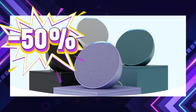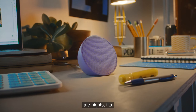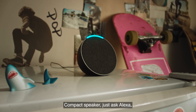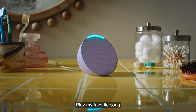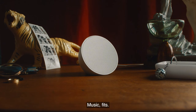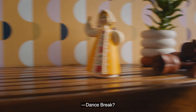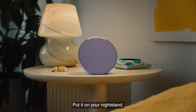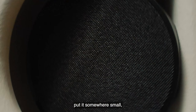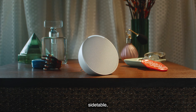Amazon Echo Pop — compact yet powerful, the Echo Pop is perfect for small spaces, delivering clear, full sound ideal for bedrooms or cozy corners. With Alexa built in, you can effortlessly control music, audiobooks, and podcasts from services like Spotify and Apple Music. Echo Pop also turns any room into a smart space, letting you control compatible smart home devices with your voice or the Alexa app.